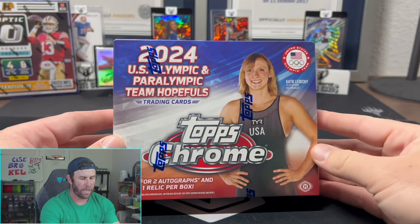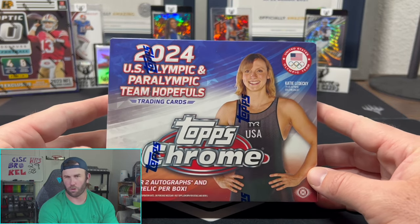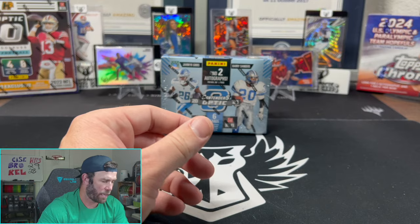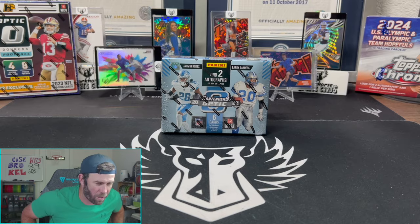The other product that just came in too is this 2024 Topps Chrome Olympic hobby box. I'll be opening this — it will probably be Friday's video. A lot of cool, fun, exciting product coming in this week all at once. It feels like they didn't really spread it out for us at all, but here we are.